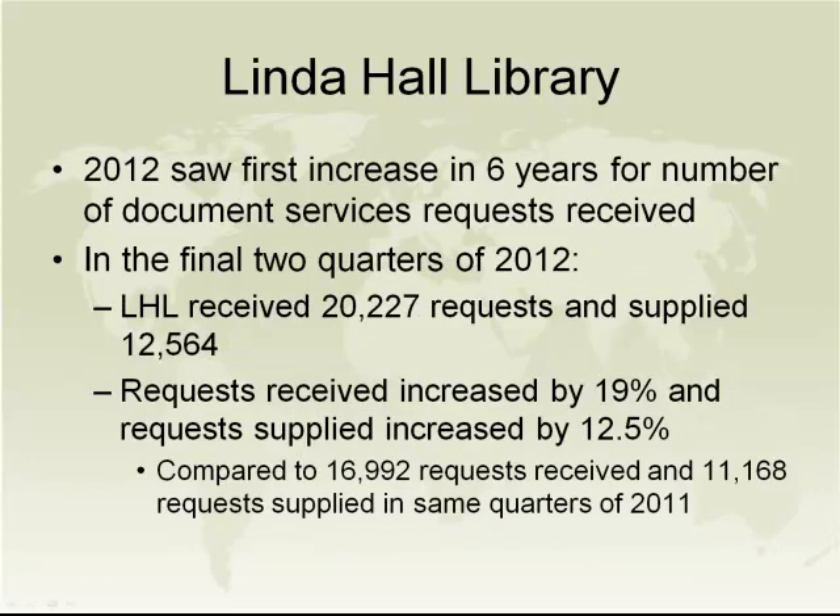In general, thanks to our wonderful relationship with CRL, our document delivery requests have increased 25% in the first quarter of 2013 over the first quarter of 2012. We have seen in the final two quarters of 2012 — our relationship began July 1 of 2012 — an uptick of 19% and a 12.5% increase in our fill rate. This has been very gratifying to us. Our document delivery staff are thrilled to be as busy as they are and keep telling me they could be even busier, so they welcome your requests.